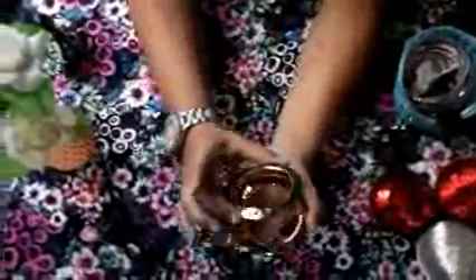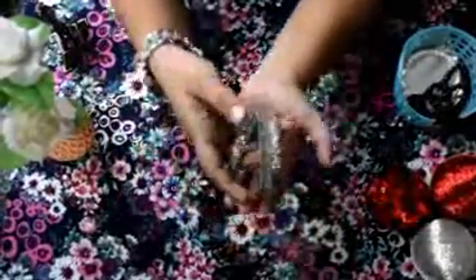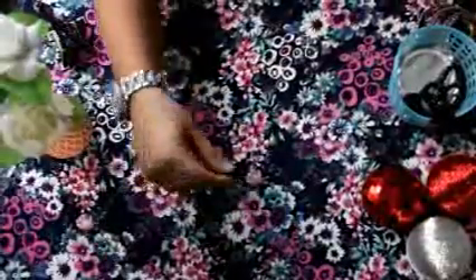Next thing is bracelets and hand accessories. The first one is black or metallic color — it goes well as a pair. It mostly goes with traditional but also with western. Next thing is this pair of bracelets.